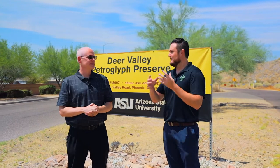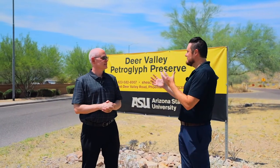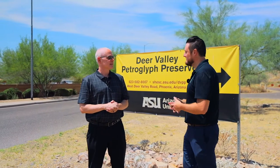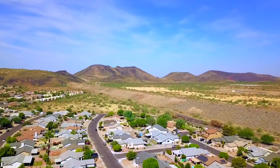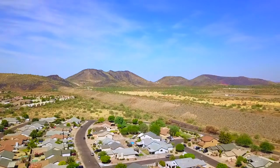Now, as far as the actual place itself, how big is it? How many petroglyphs? It's 47 acres, and there are 1,500 petroglyphs on 500 boulders.